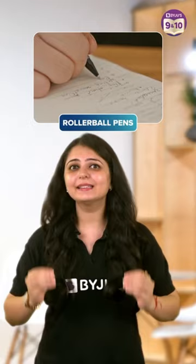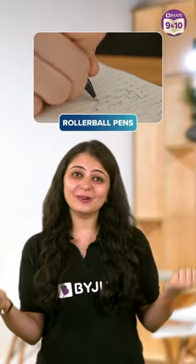4. Roller Ball Pens. Roller ball pens combine the smoothness of gel pens with the long-lasting ability of ballpoint pens. They are a good compromise if you can't decide between a gel pen and a ballpoint pen.